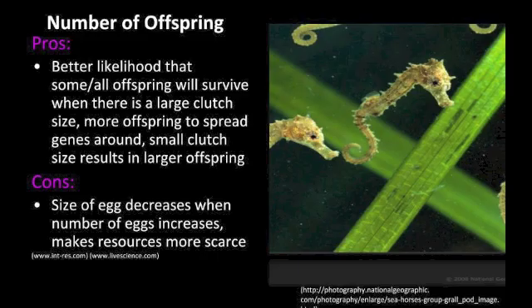The number of offspring a female has is typically determined by two things: the number of offspring being made and the size of the offspring. The pros of having a larger clutch size is that some or all of the offspring will survive when there are more of them. There is also the ability for more offspring to spread genes around.